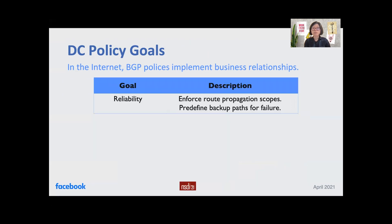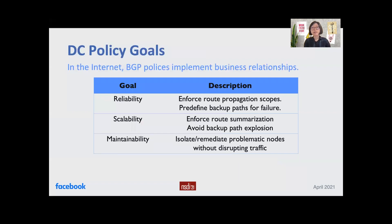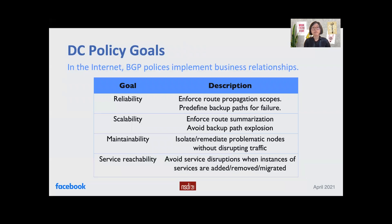In our data center, we use BGP policies mainly for four goals. First, reliability — we use policy to enforce route summarization and avoid backup path explosion. Third, maintainability — we use policy to isolate and remediate problematic devices without disrupting traffic. Fourth, service reachability — we use policy to avoid service disruptions when instances of services are added, removed, or migrated. In this talk, because of time constraints, we will focus on the first two policy goals, reliability and scalability, which implement key routing requirements.